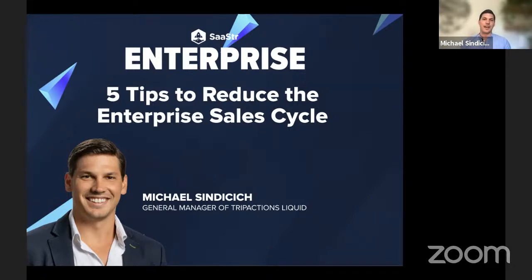Today I'm going to be walking through five tips to reduce the enterprise sales cycle. For some context, I was the person that joined TripActions five years ago as the first sales hire when we were less than 10 employees, and then helped scale the team through commercial, mid-market, and recently was the VP of enterprise sales before moving over to build our new product offering.